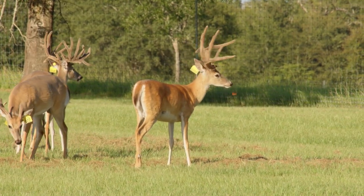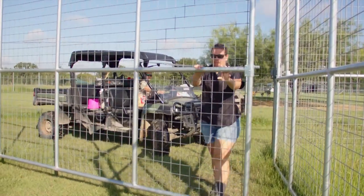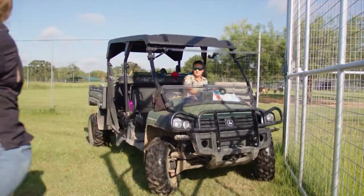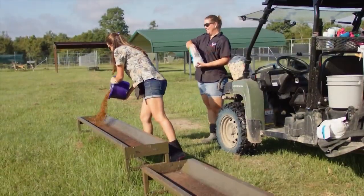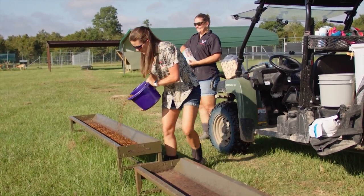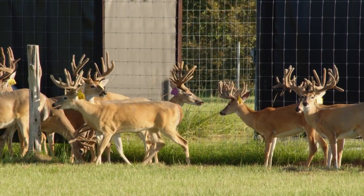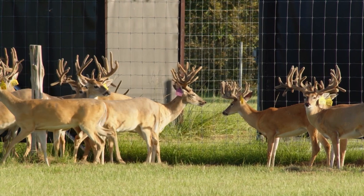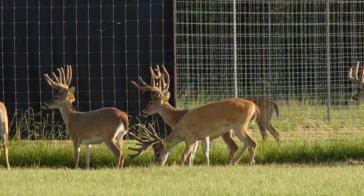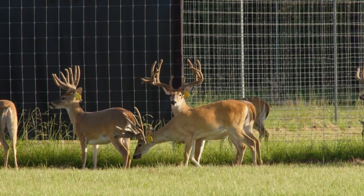These guys are all pretty gentle. You all must spend a lot of time in the pens. Our pen manager, Summer Wingo, and my wife, Kelly, spend a lot of time out here treating the bucks with different treats, which keeps them gentle. When they're gentle like this, you can get eyes on them and make good decisions — whether he's not feeling good or he's doing great. The more you can get these deer to come up to you, the more you're able to see when they have certain ailments.